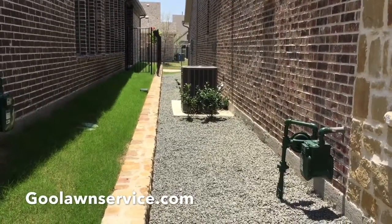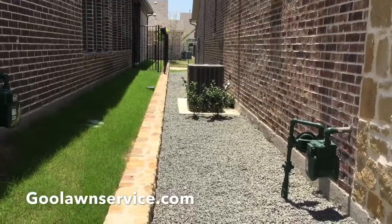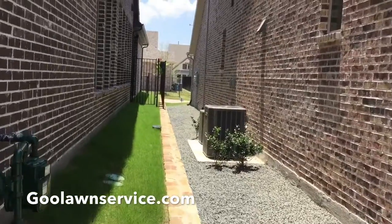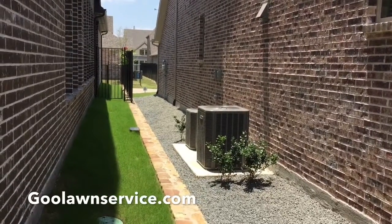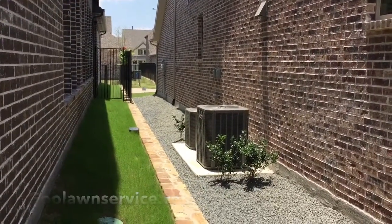We went ahead and put out the black Texas stone from the front, all the way running to the very back of the home. If you guys like what you see, log on today at GoodLawnService.com and we'll talk with you shortly.